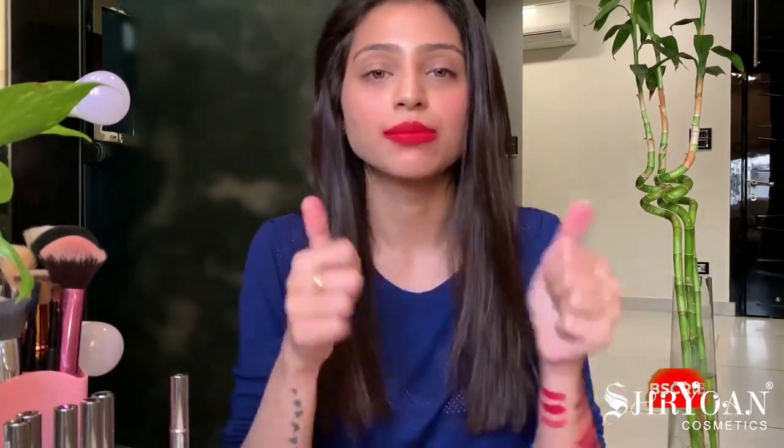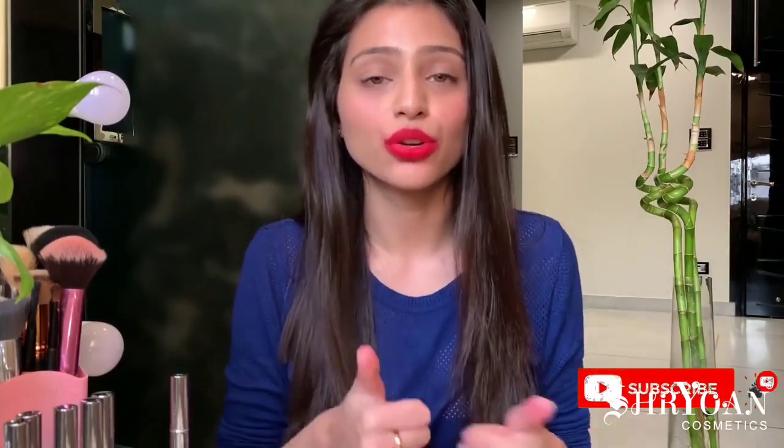I hope you guys liked the video and found it helpful. These lipsticks are just $3.49, and currently there's a 20% discount, so go grab them if you like these shades. If you liked the video, please give it a thumbs up, share it, and don't forget to subscribe to our YouTube channel for more videos coming soon. Thank you!